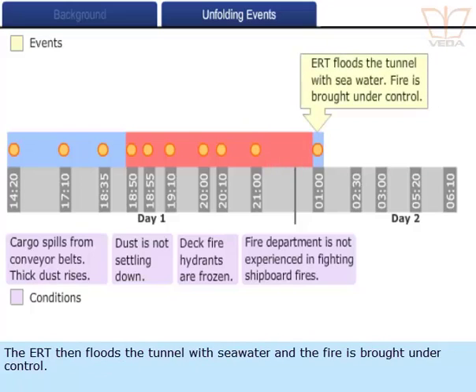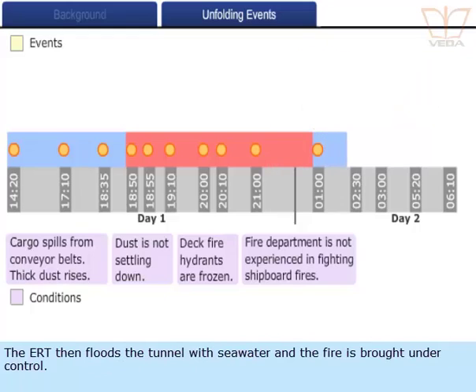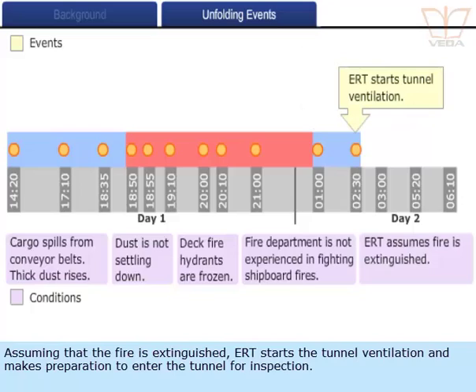The ERT then floods the tunnel with seawater and the fire is brought under control. Assuming that the fire is extinguished, the ERT starts the tunnel ventilation and makes preparations to enter the tunnel for inspection.